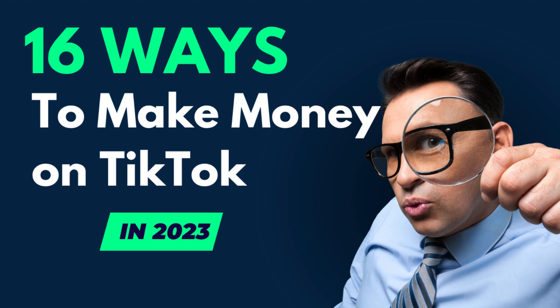In 2020, TikTok was the most downloaded app and is becoming the new search engine for Gen Z. Here are 15 proven ways, and 1 bonus, to make money on TikTok.